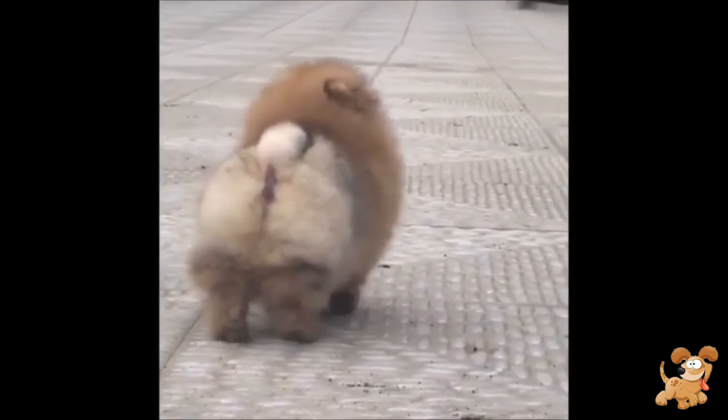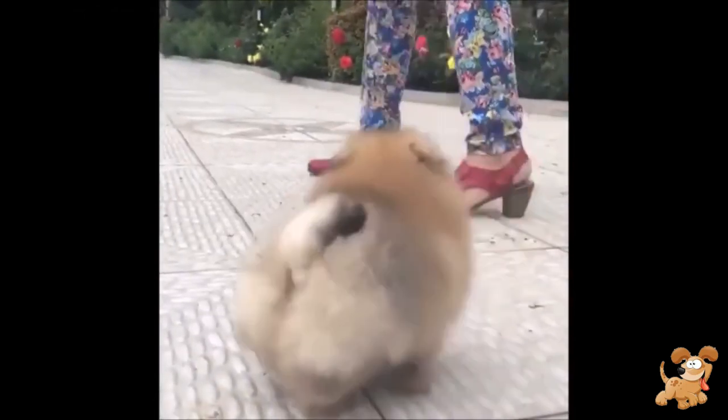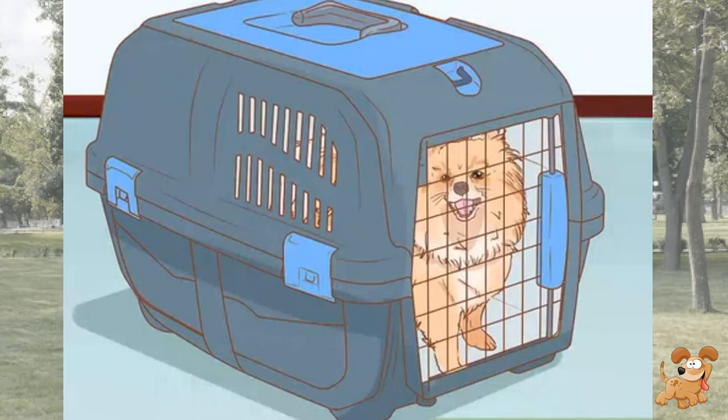For example, if your puppy is 2 pounds, he can hold it for about 2 hours. Crate train your Pom. Crate training is a great method to train your puppy Pom. The crate not only keeps him safe from potential dangers, but can also keep him out of trouble when you're not home. In addition, since Poms can be very difficult to house train, crate training is a good alternative.